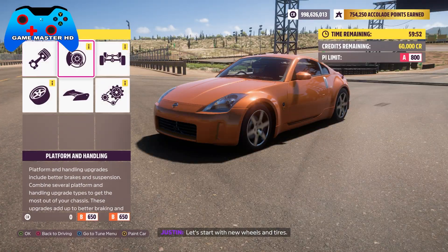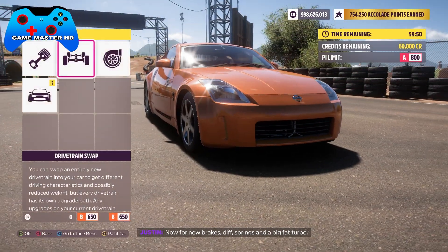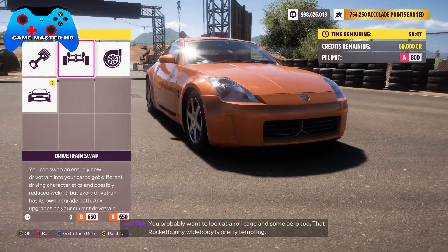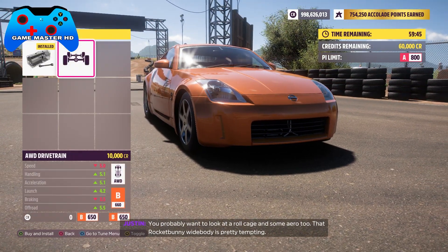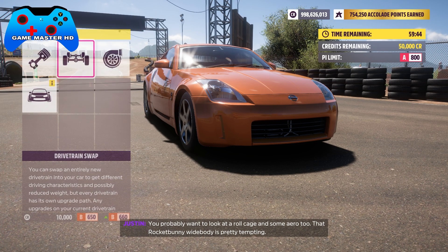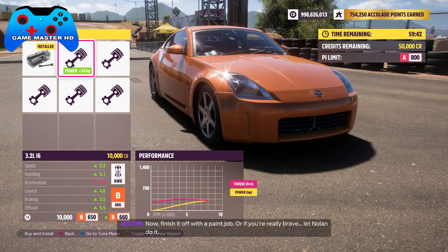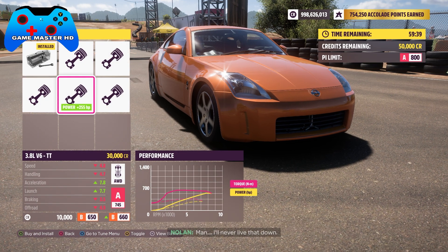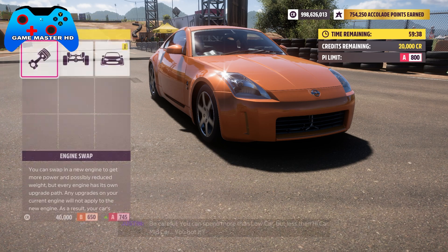Let's start with new wheels and tires. Now for new brakes, diff, springs, and a big fat turbo. You probably want to look at a roll cage and some aero too. That Rocket Bunny wide body is pretty tempting. Now finish it off with a paint job — or if you're really brave, let Nolan do it. I'll never live that down.